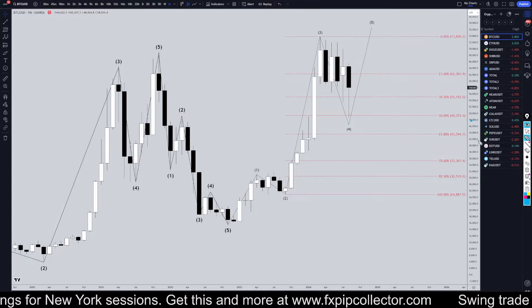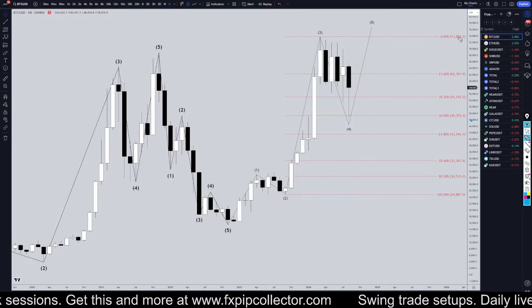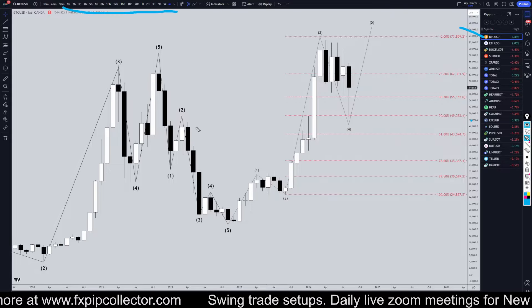Hello Traders, FX Pip Collector here. Today is Friday, August 16th, and I'm going to be analyzing Bitcoin, starting on the monthly and working my way all the way down to the one-hour time frame for the full top-down analysis.